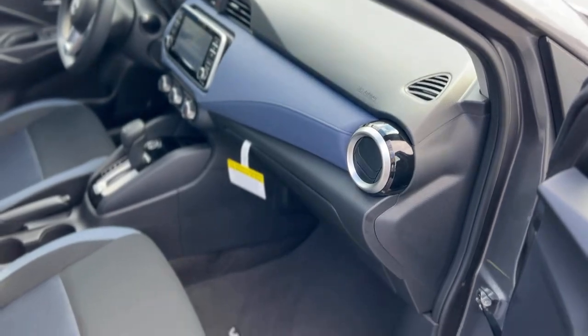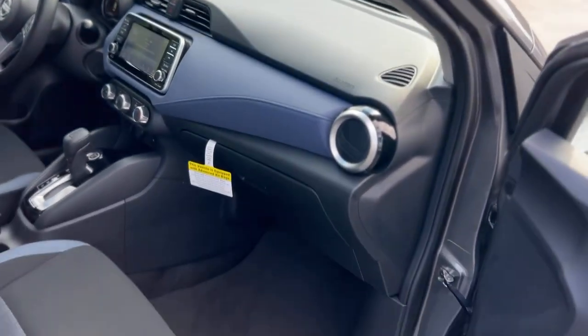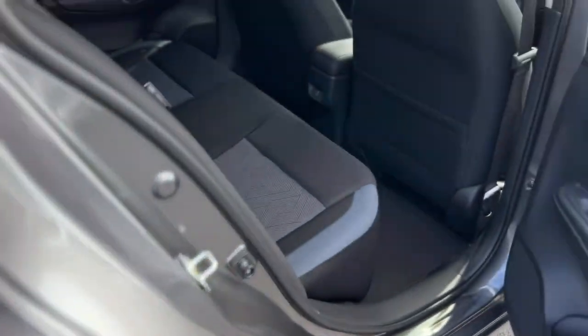It does have a black cloth interior with blue accents. In the back you've got a storage pocket behind the seat, a USB port, and the rear seat folds down by pulling this latch right here.